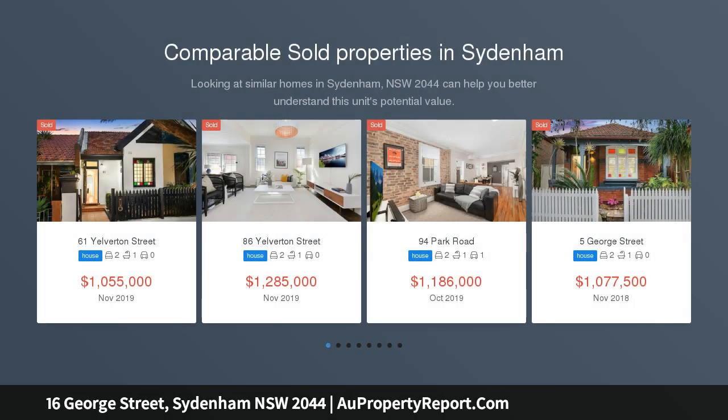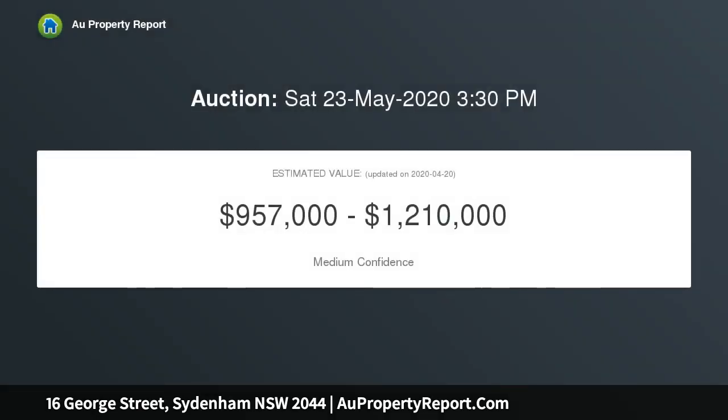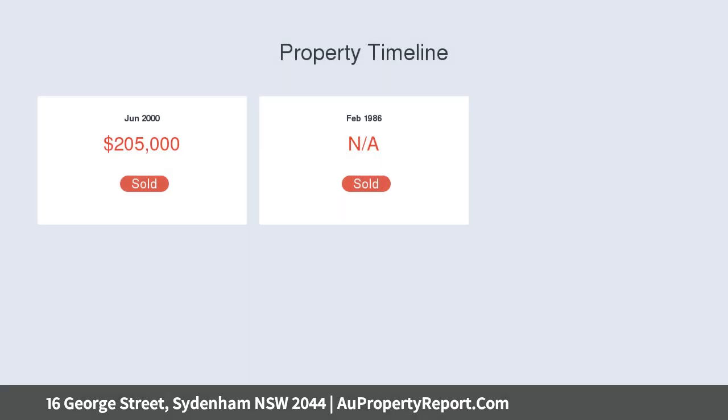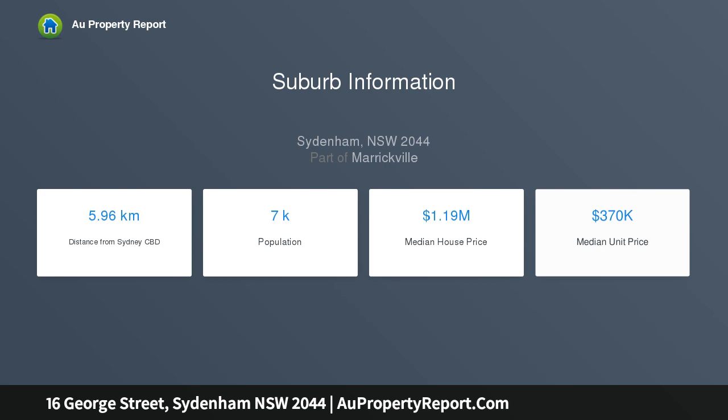Please note, as a result of the new measures by the federal and state governments which were effective as of midnight on Wednesday 25 March 2020 to combat the COVID-19 coronavirus, all appropriate safeguards will be taken as recommended by the health authorities and our inspections for this property will be conducted by private viewing appointment in groups of two people at a time. To arrange a private viewing please contact Nick Politis on 0417 348022 or Nick Politis at SublimeProperty.com.